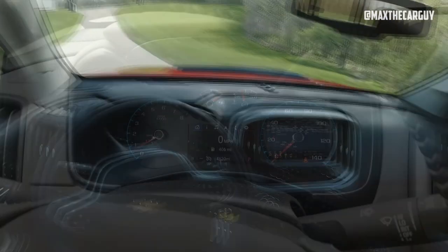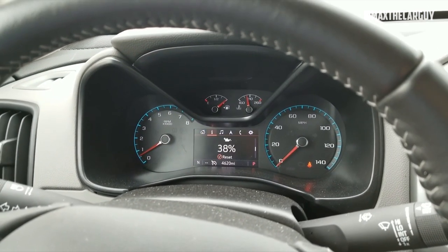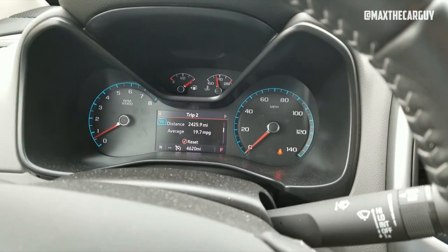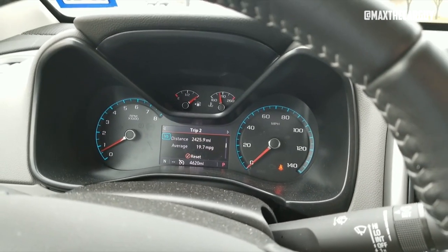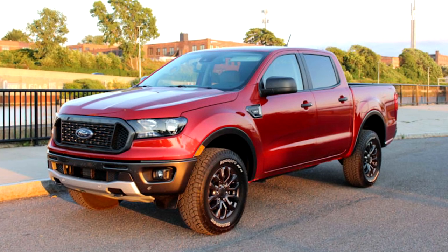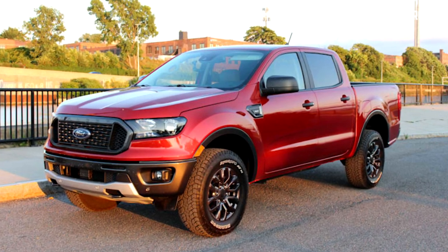Buying a pre-owned vehicle could be dangerous, especially if you choose one from before the 2018 model year. The 2014 model has received very few complaints thus far, making it a viable option. On the other hand, the Ford Ranger might be a good choice because it is more reliable all around than the Colorado.